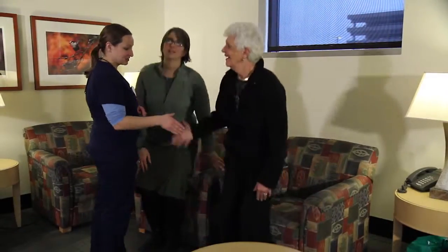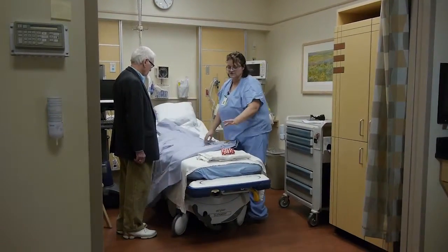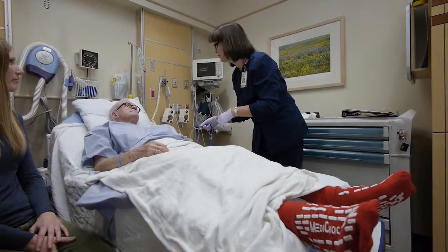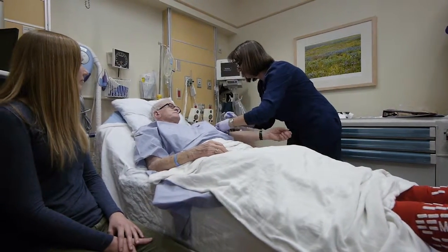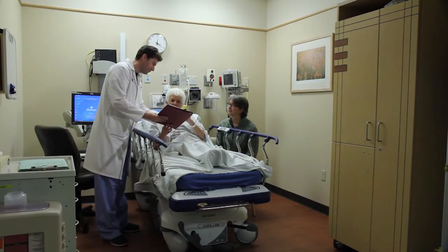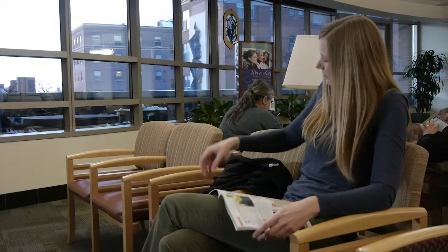When it's time for your procedure to begin, you will be escorted to a preoperative care suite, also called the PACU. Nursing staff will help you get situated in your room and answer any questions you may have. After you change into a hospital gown, a nurse will insert an IV line into your arm for fluids and medications. Your surgeon will come to see you, review the procedure, and have you sign a consent form. You are now ready for surgery. Family may accompany you up to the doors that lead to the operating room, from there they will return to the waiting area.